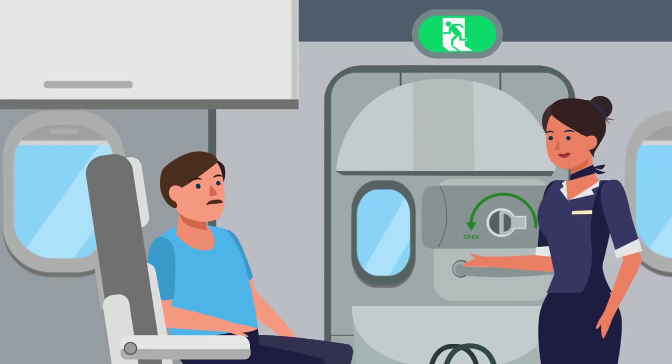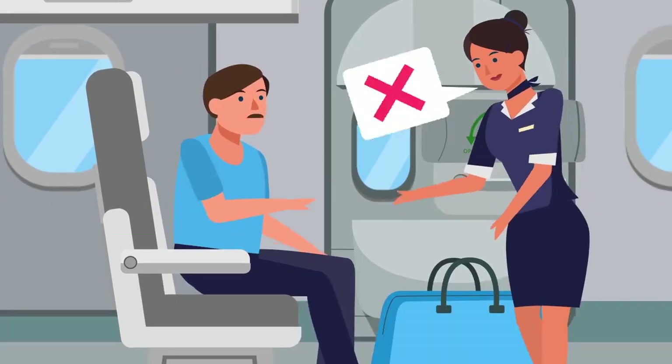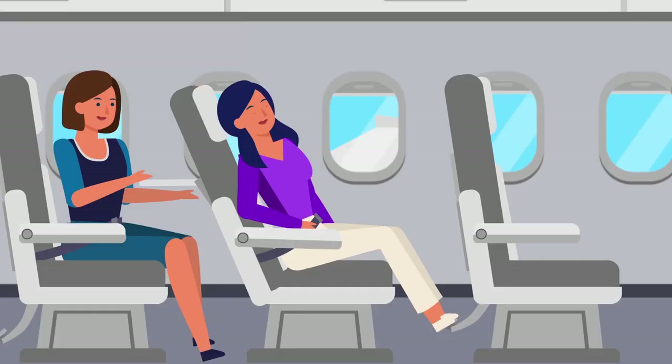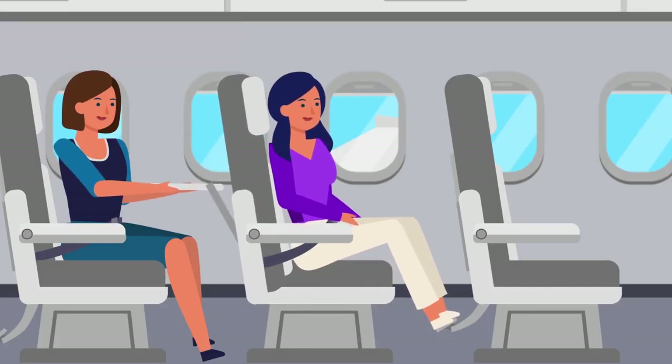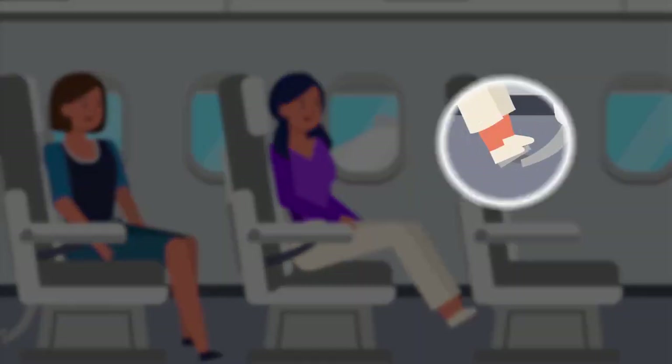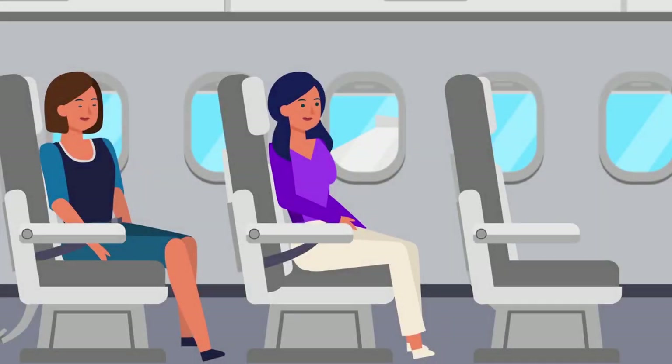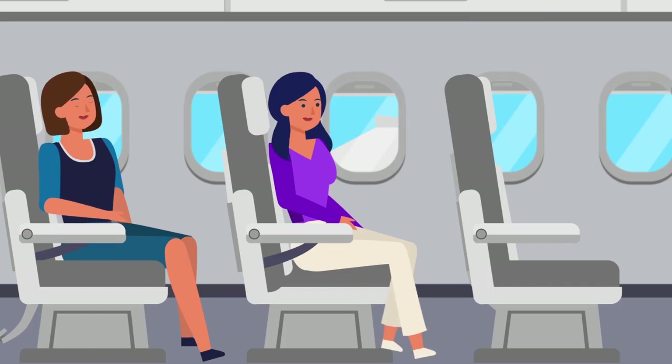During taxi, takeoff, and landing, it is important to ensure that all emergency exits are clear of any baggage or personal items, your seat is set back upright, and your tray tables, in-seat monitors, and footrests are properly stowed away. This will enable speedy evacuation during an emergency.